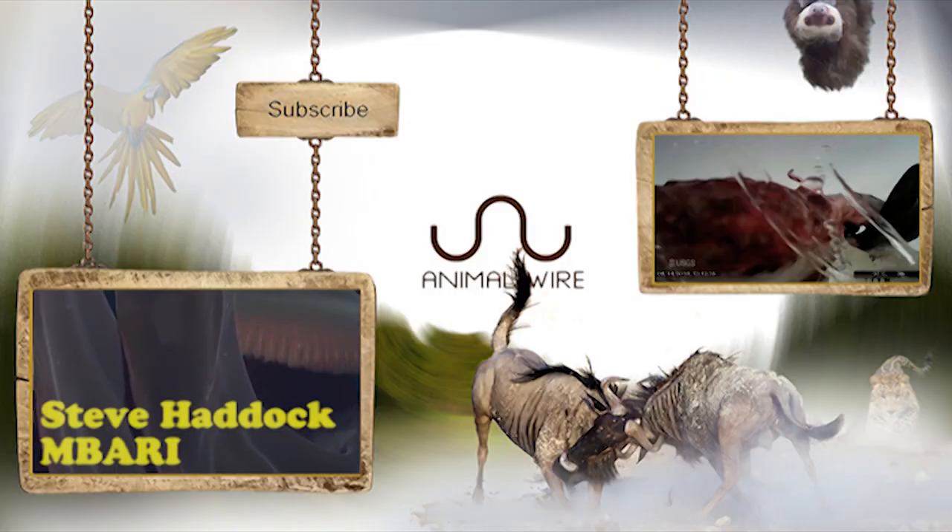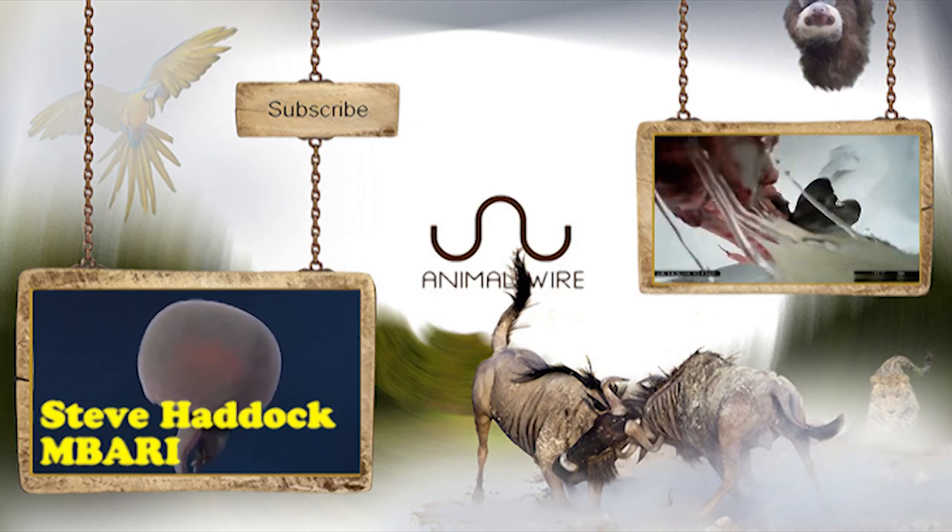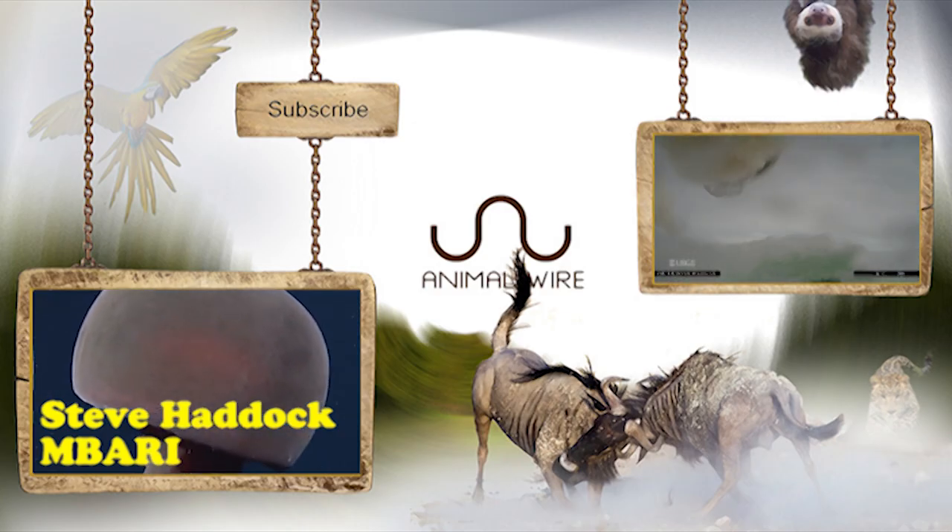If you'd like to learn more about the entire family of these jellies, check out Steve's video in the link below. Once again, thanks for tuning in, and giddy up!